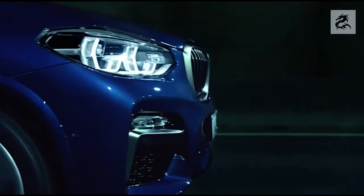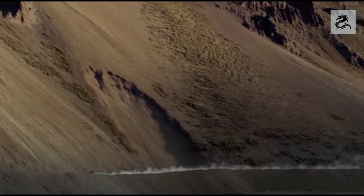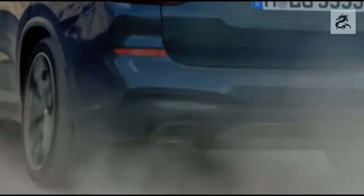The BMW X3 M40i has a 6-cylinder gasoline engine with a 3.0-liter turbocharged unit. This engine usually produces 360 horsepower and offers a high-performance X3 option. The M40i is designed to provide a more sporty driving experience.